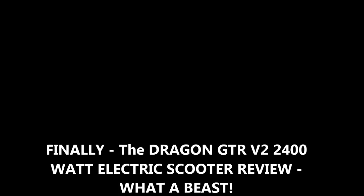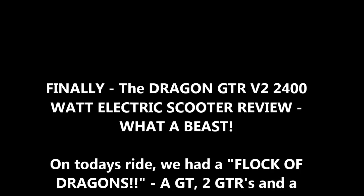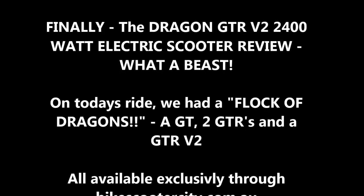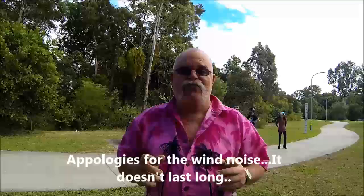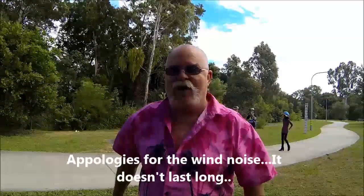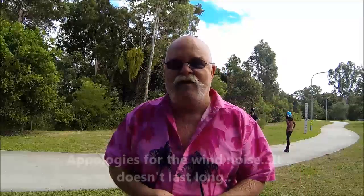G'day guys, I'm Pete and I tell you what gang, for those scooter riders out there, this is the one you've all been waiting for. I am so excited about this. We have been waiting weeks and weeks and weeks to get our hands on one of these Dragon GTR V2s.